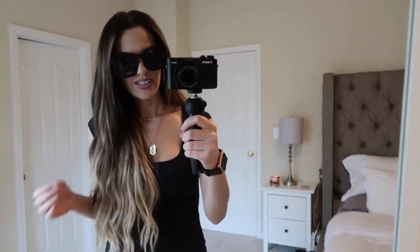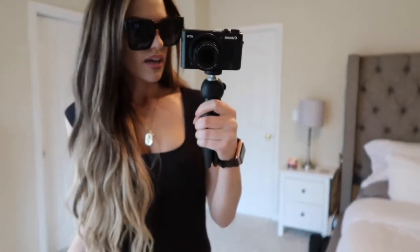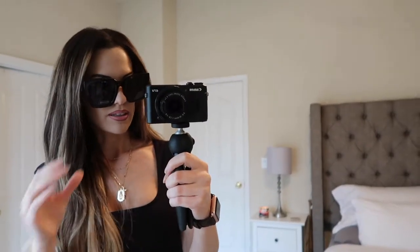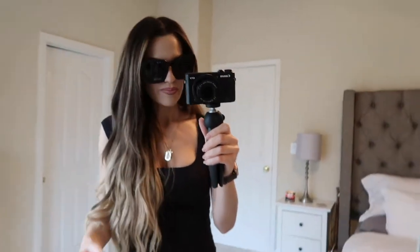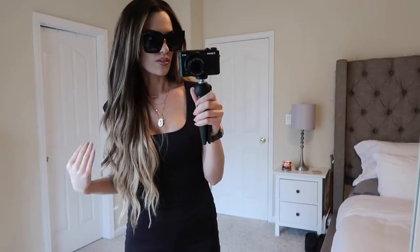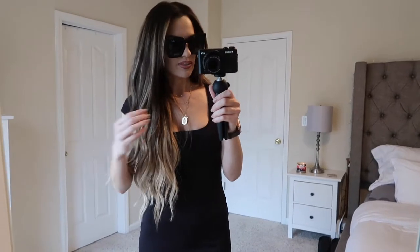I wanted to show you these sunglasses real quick. They are super, super oversized and large. I love big sunglasses, so I actually like them. My kids totally made fun of me in them last night when I tried them on, asking me if I was going to keep them and that I should return them. But I'm not going to lie — I kind of like them. I really don't even care that they're so massive on my face. I'm going to keep them, even if my kids make fun of me. I think they're super cute and they were $10. So if you guys want some huge oversized sunnies, I will link them below.